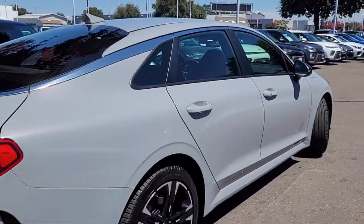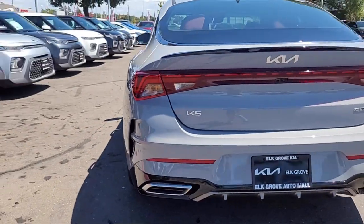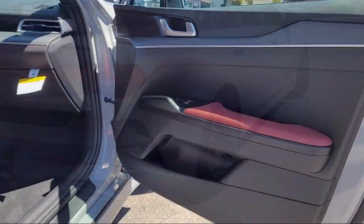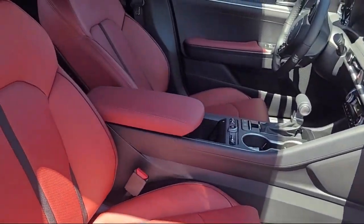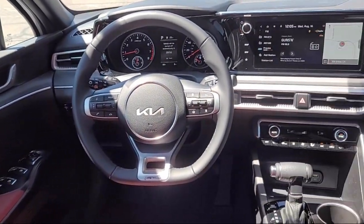Auto high beam headlamp control, electronic stability control, rear seat center armrest, and rear spoiler. Elk Grove Kia is a family-owned and operated dealership dedicated to excellence in customer service, and we focus on treating all of our customers like family.